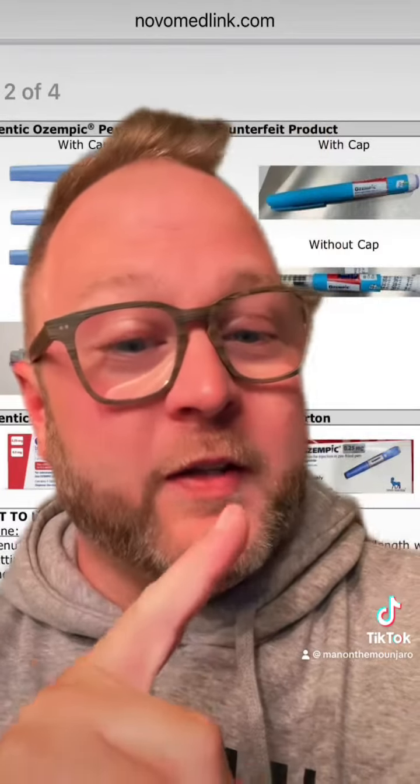And if you have any concern, please make sure you talk to your doctor and talk to your pharmacist. If you found this video helpful, please follow my channel and share this with somebody who might find it helpful also.